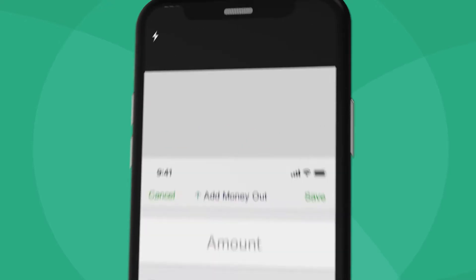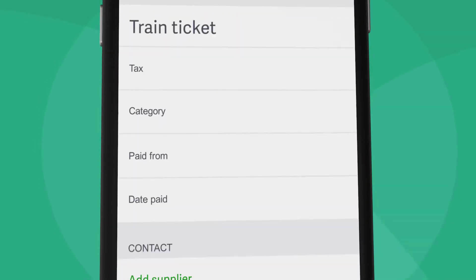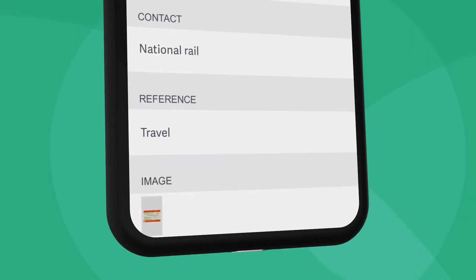You can just snap them on the go and upload them directly to Sage. And with auto-entry by Sage, all the receipt information is automatically extracted, categorized, and posted to Sage Accounting with complete accuracy. So you won't have to manually enter data again.